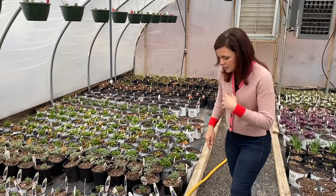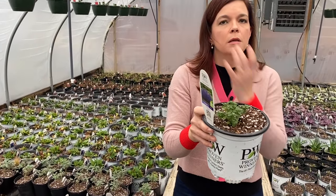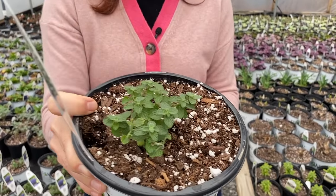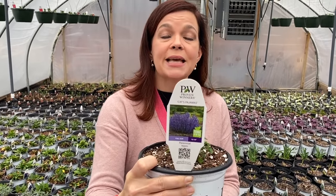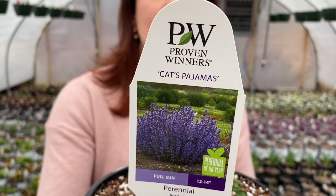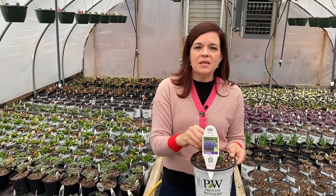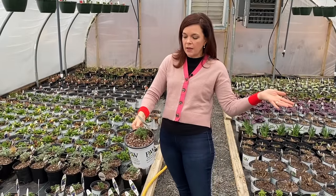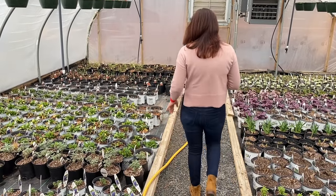This one is coming up very nicely — this is Cat's Pajamas nepeta. It was planted as a bare root and we've got lovely growth coming out of it. It's a type of catmint. If you have a cat problem, you probably don't want to plant this — it would be like catnip crack for cats! It's very drought tolerant, has a nice minty herbaceous smell, great flowers, loves the sun, about 12 inches tall. And this is the Proven Winners Perennial of the Year — so there you go.